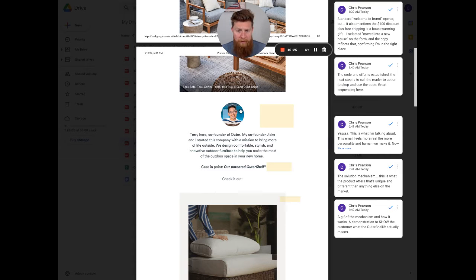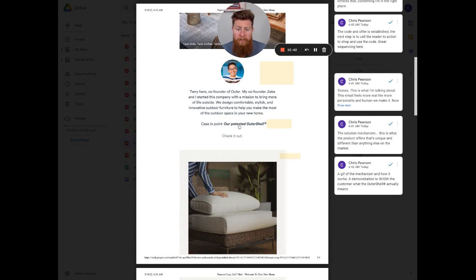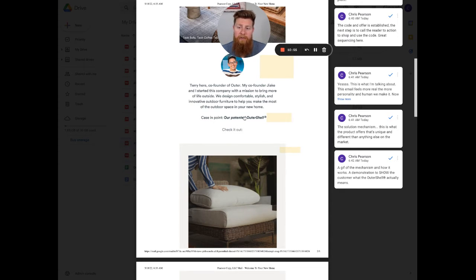There are three pieces here: one is the image — a picture of Terry, so you get a face to the name and it feels personal and like it's from a real person. Two, he explains the mission of him and his co-founder as a company. And third, which I absolutely love, is the mechanism of the solution — the patent outer shell. There's a problem with outdoor furniture that they solved, and the outer shell is the mechanism to that solution.